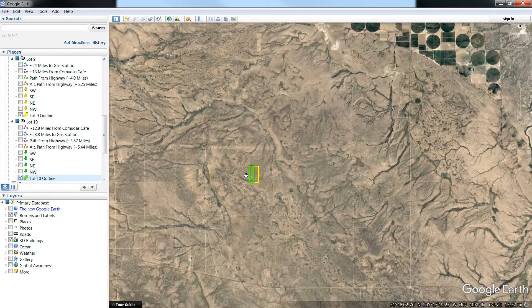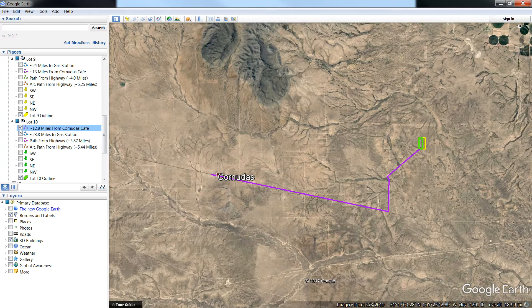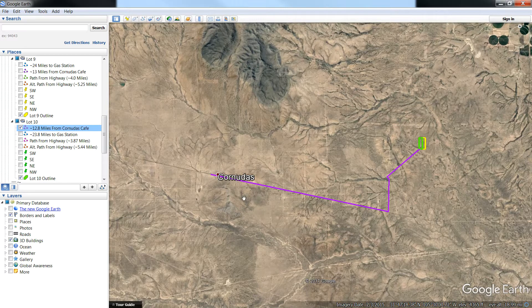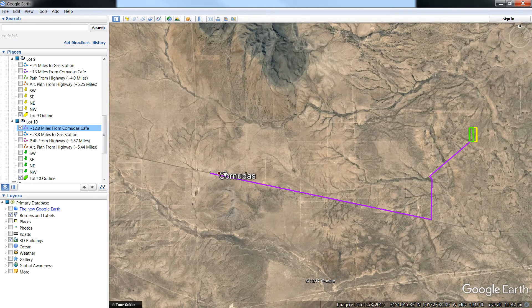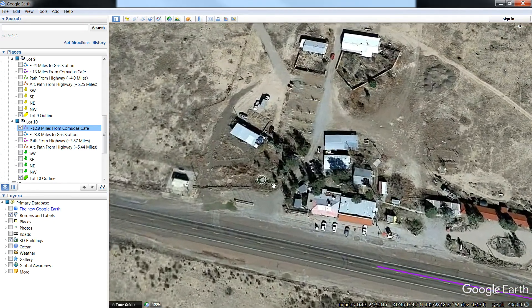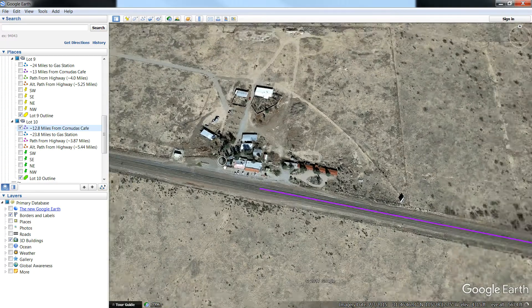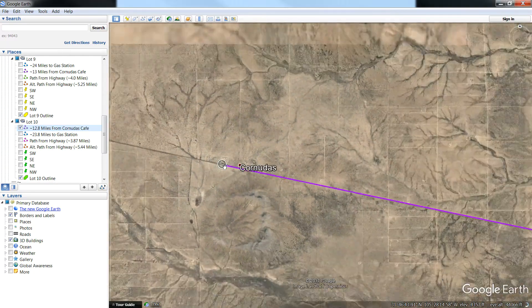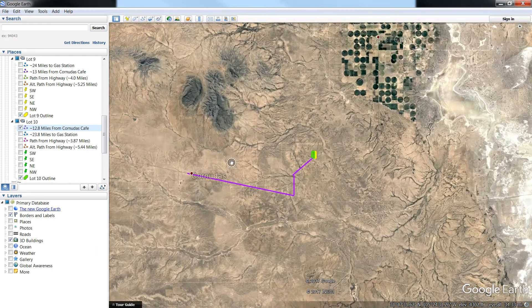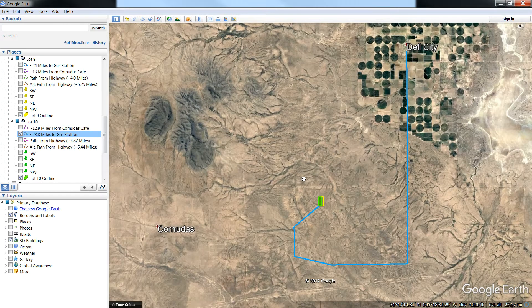If you're hungry, the best place around is Coronado's Cafe, which is about 12-13 miles away — basically straight to the west. You fly down here and you'll see this whole area. Good little restaurant, home cooking. If you're going to need to get some gas, the best place is Dell City, just a little northeast of the property. The gas station is about 23-24 miles away. You can access all these things pretty easily.